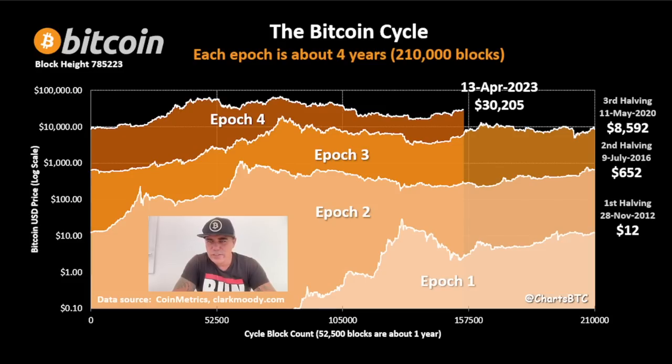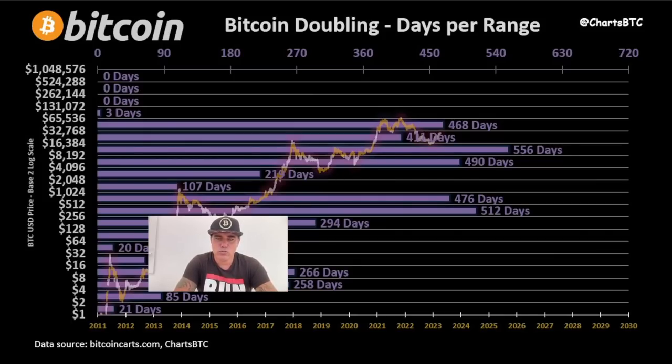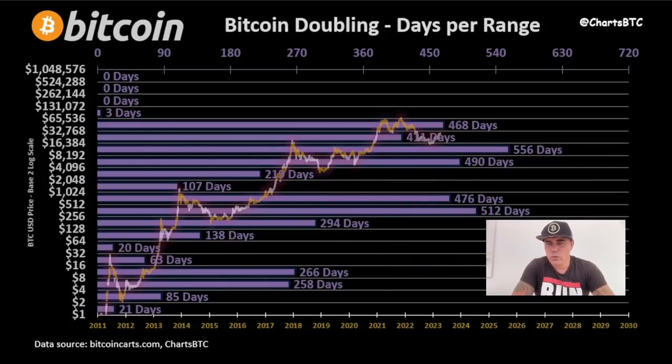The next halving will be over there — what level will we be at? Times 4, times 6, times 10? We don't know. If it's times 6, we will be around $40k around that halving. On this chart you can see the halving moments very clearly: the first halving we were at $12, the second halving at $650, the third halving at $8,500. The fourth halving trajectory will be somewhere between $25k and $45k — I think the next halving in April 2024 will be around $40k.